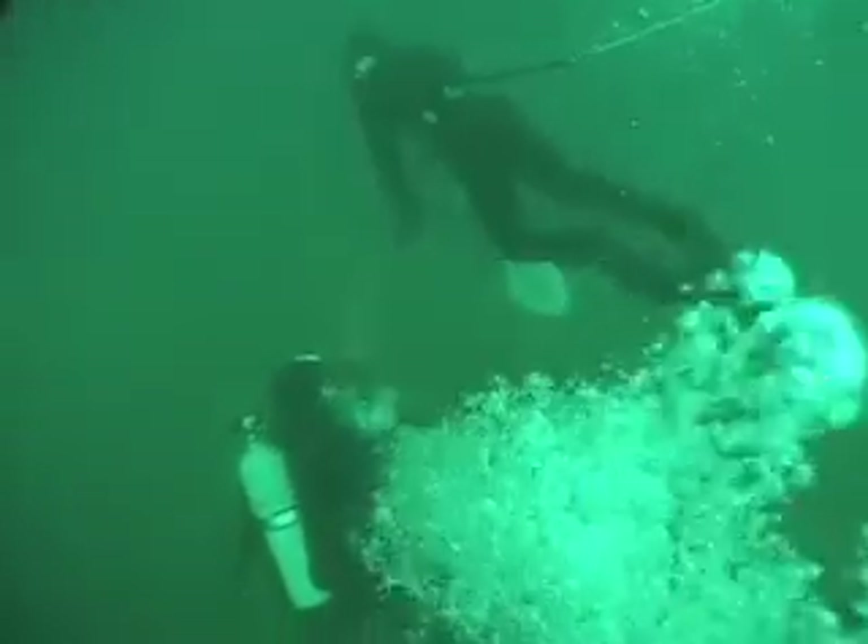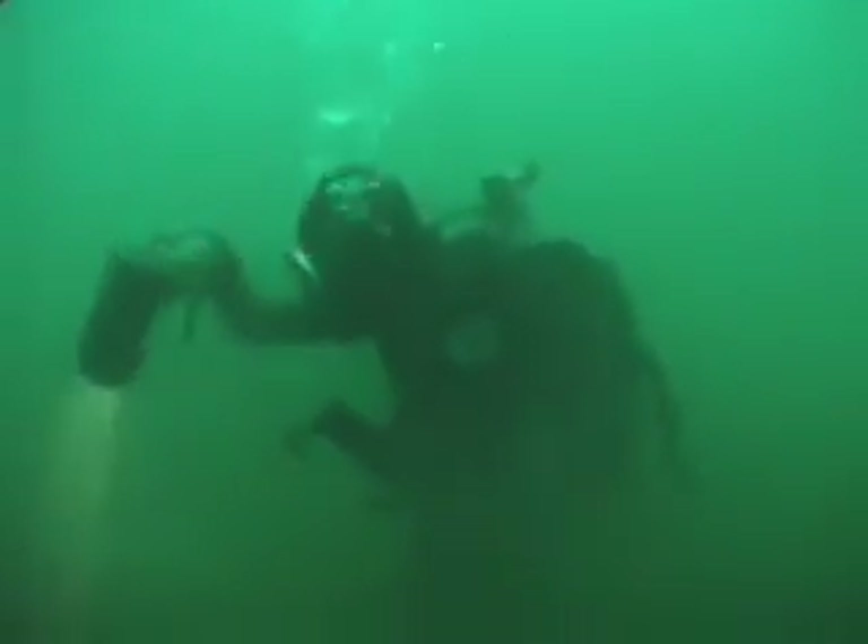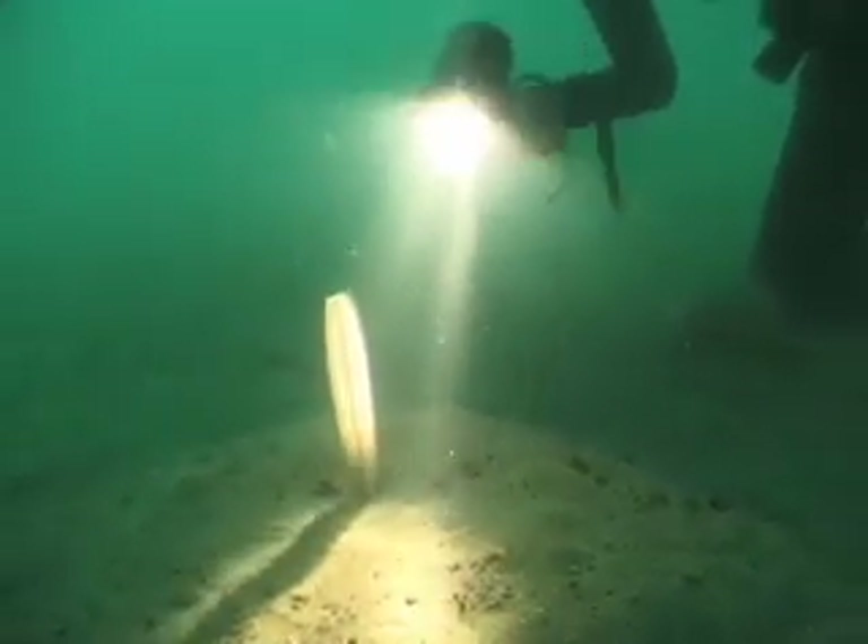They dived down to the bottom at about 90 feet deep and 50 feet from the outfall. Hilary used an underwater dive light to survey the area beneath the boat and she found a sea pen on the bottom.